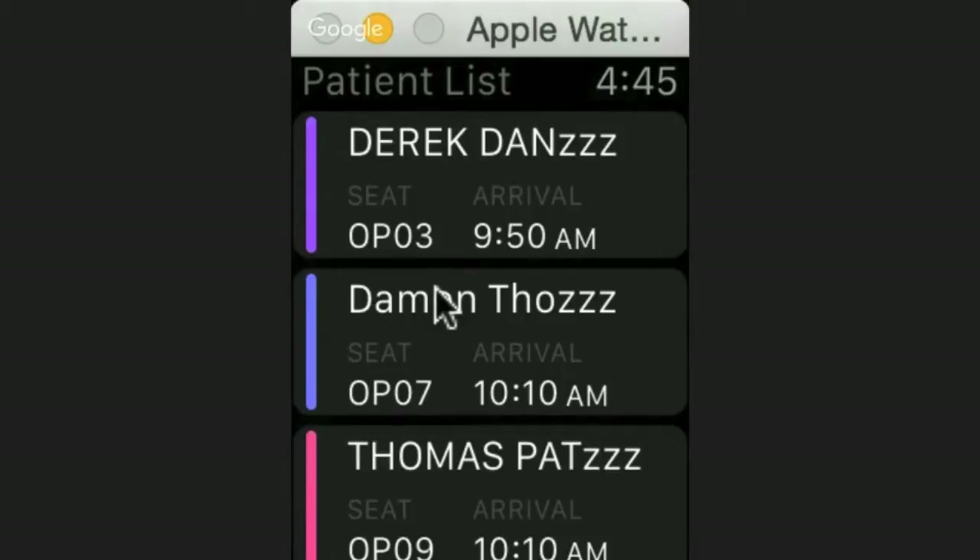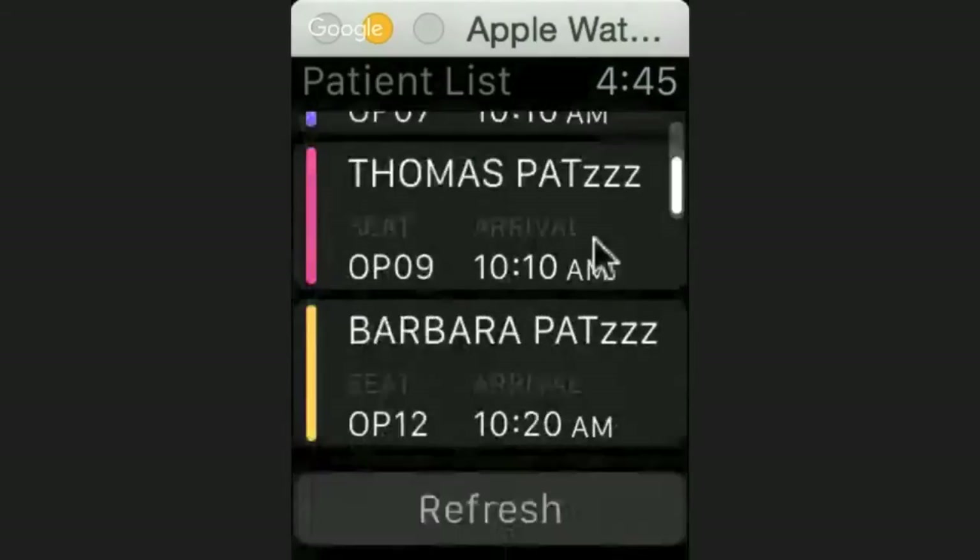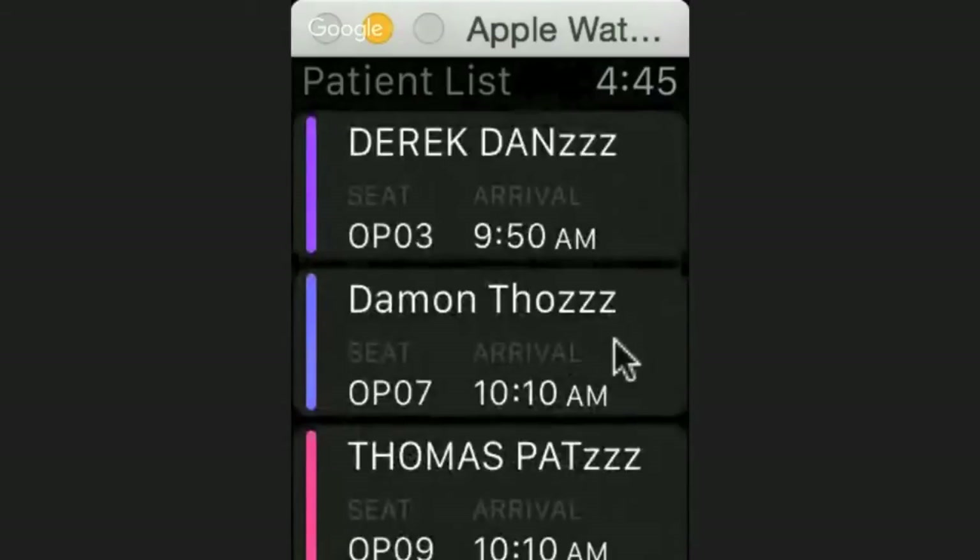What you're seeing here is the current patients who are actually checked into a chair. The doctor doesn't really care about every patient sitting in a chair — they only care about the patients they need to be seeing right now. That's when the patient shows up on this list — when the assistant marks them ready to be seen by the doctor. You can see Derek, Damon, Thomas, and Barbara on there.